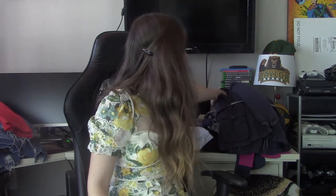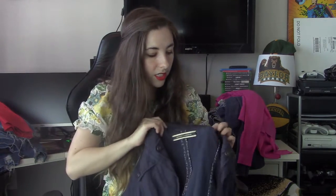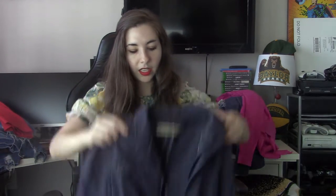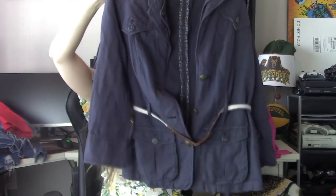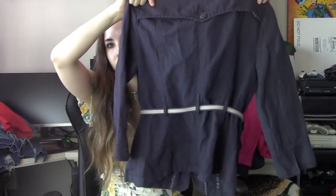Moving on to jackets and sweaters. First piece is an Anthropologie brand — Daughters of the Liberation, size 6 — just a nice little military jacket with a belt detail. Just a nice cargo jacket; I don't think those ever really go out of style. The belt may be a little dated, but you can take that off.